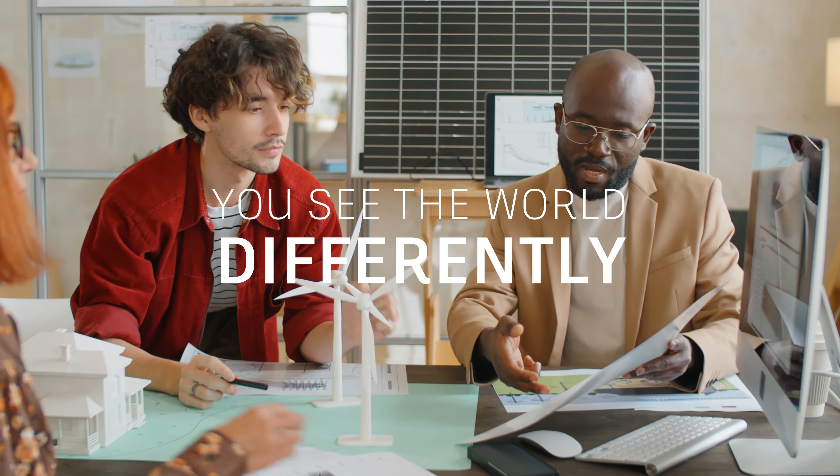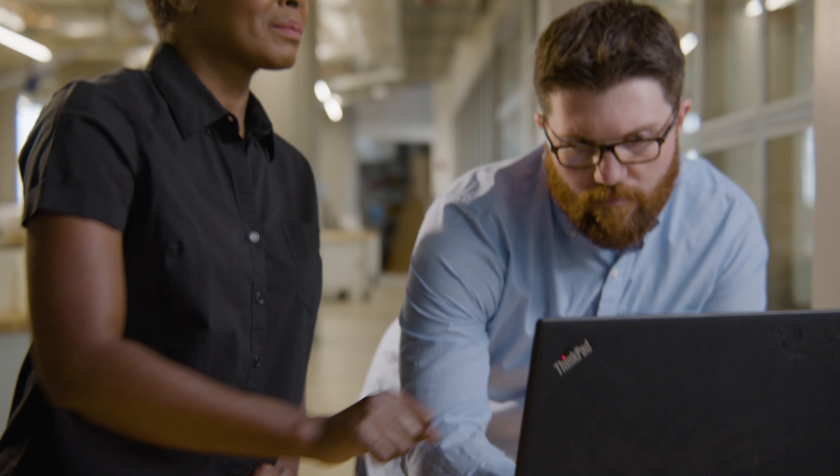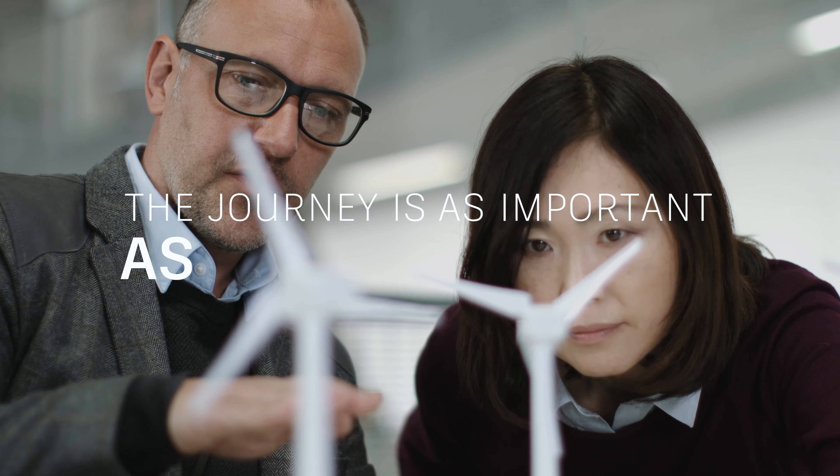You see the world differently. You are drawn to the most interesting problems. You appreciate the beauty of simple, elegant solutions. And you understand that the journey is just as important as the destination.